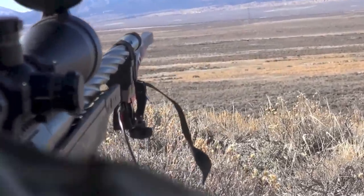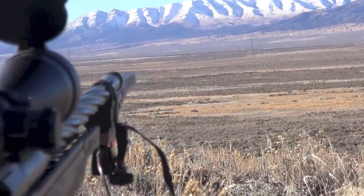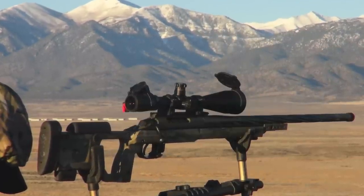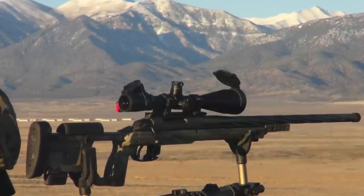Get it in whatever caliber you want. I recommend the 6.5 Creedmoor for the nailer — soft shooting, extremely accurate to a thousand yards. Have you figured out what NLR stands for yet? Nothing Long Range.